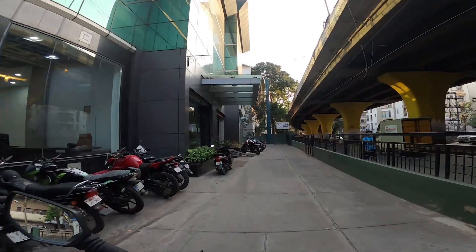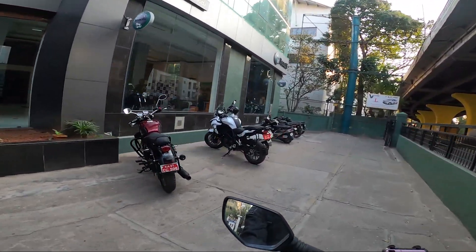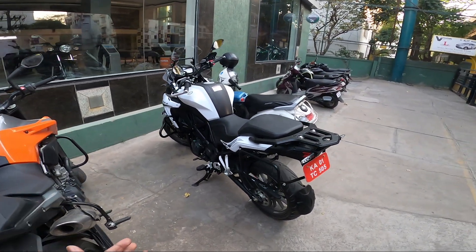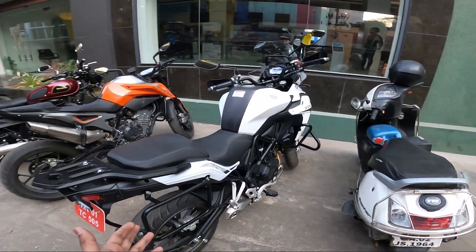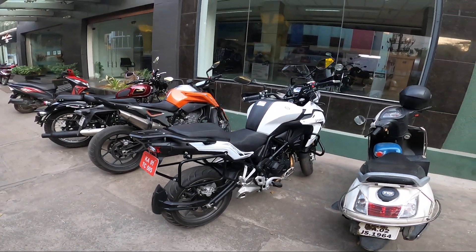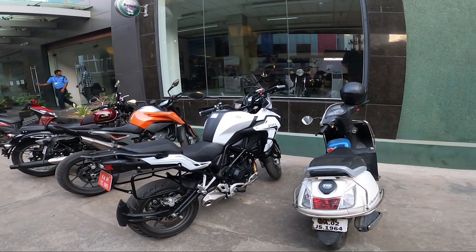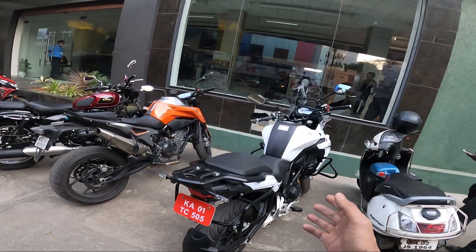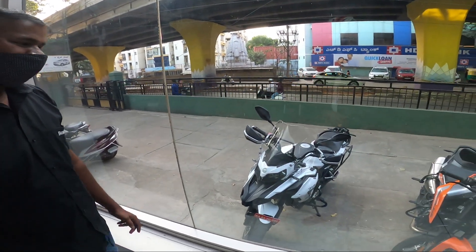The bike is parked there - the TRK 502. The bike looks massive, my god, for a 500cc engine. Look at the size of this bike. I don't know whether you're able to figure out what I'm trying to say through this super wide-angle lens on the GoPro camera, but for my naked eyes this bike looks massive. 50-ish horsepower is more than enough for touring.